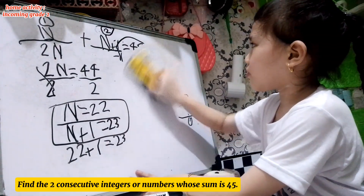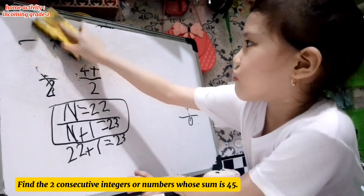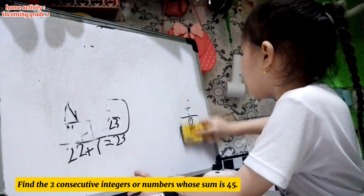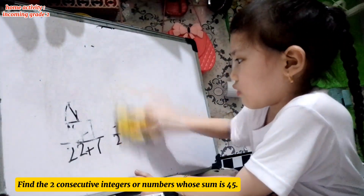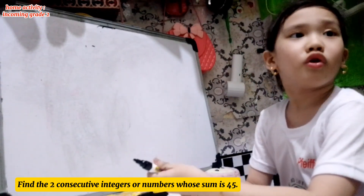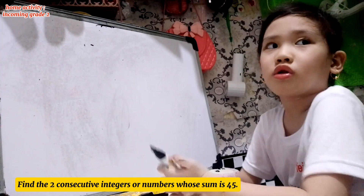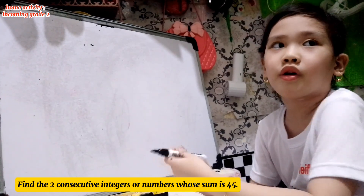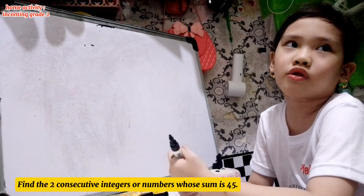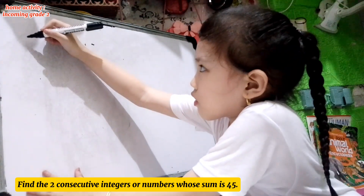So we're done with consecutive numbers. Now let's try if you can solve finding the consecutive odd numbers. We've done consecutive numbers, and now it's the odd turn. So let's try for consecutive odd numbers.